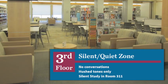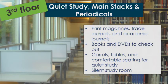Our quiet study environment on the third floor is a unique space on campus and is sought after by a lot of students. The silent study room is also a big draw, and it occupies the southeast corner of the third floor. The rest of the third floor contains our print copies of magazines and academic journals, which don't circulate, as well as our collection of books and DVDs, which do. You can check out books and DVDs at the circulation desk on the first floor.